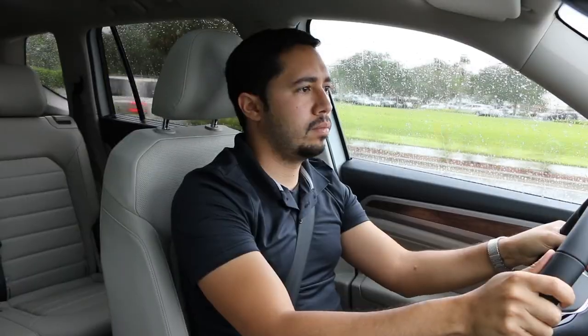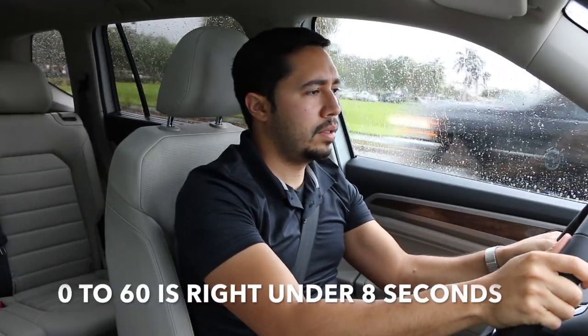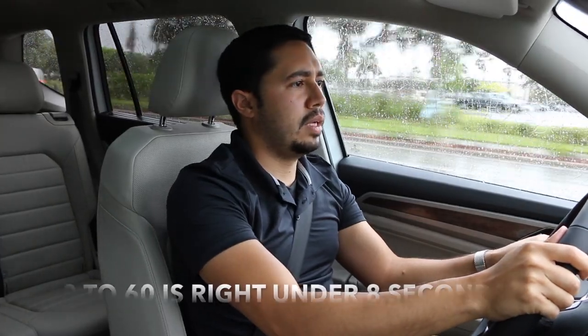Let me give it some gas and see what it sounds like. Even out here in the rain, you can really feel the 4Motion and the traction it develops with this car — very different from a regular front-wheel drive car. For those of you that don't know what 4Motion is, it's Volkswagen's version of four-wheel drive. It's normally a front-wheel drive car, but when there's a need for grip it'll send power to the rear tires as well.